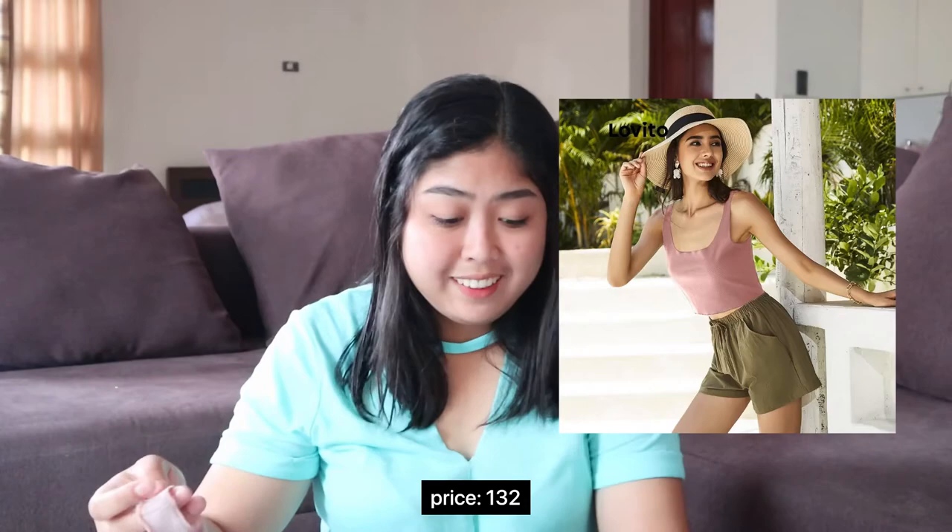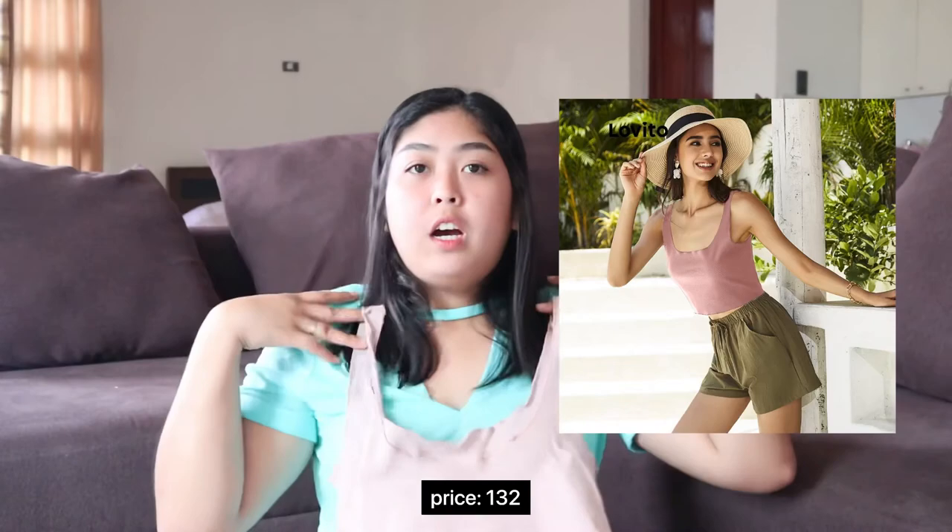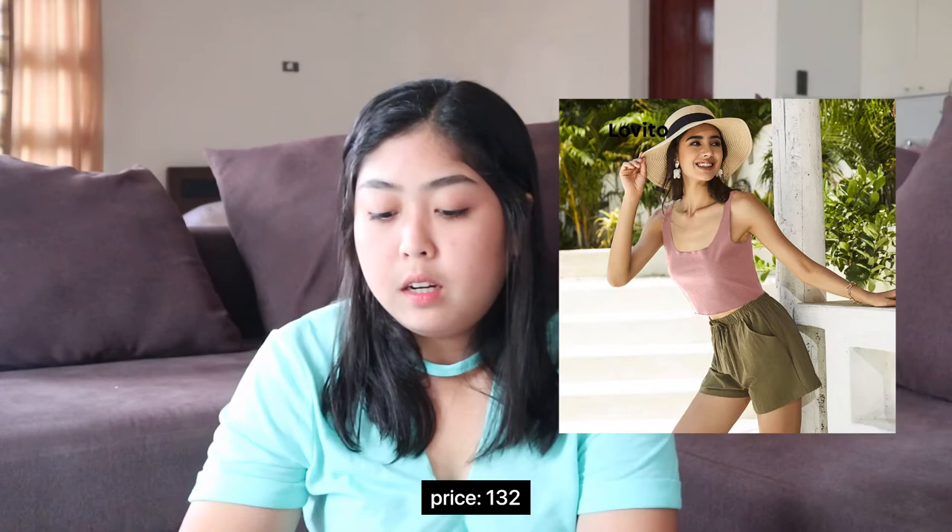And lastly, for the tenth item, I got a sando. I think we can share this one — I can wear it and she can wear it too. I'm thinking of wearing it over a t-shirt. It has a ribbed fabric. I've already washed everything and none of them were damaged in the wash — the quality of the fabric held up well.